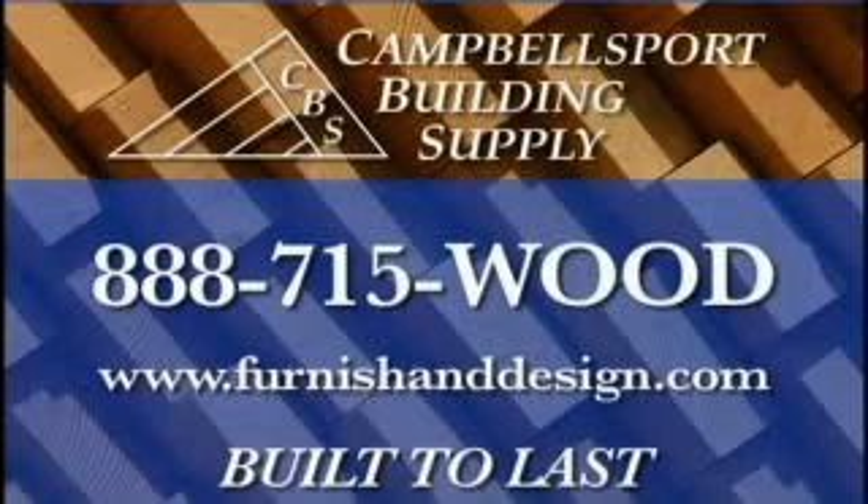You can call the Campbell's Board Building Supply offices or check out their website, furnishanddesign.com. We'll see you next time.